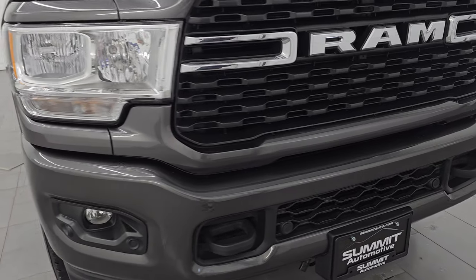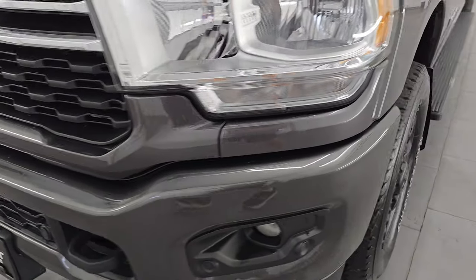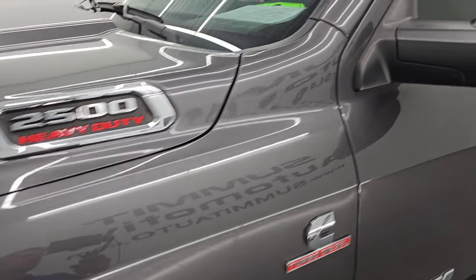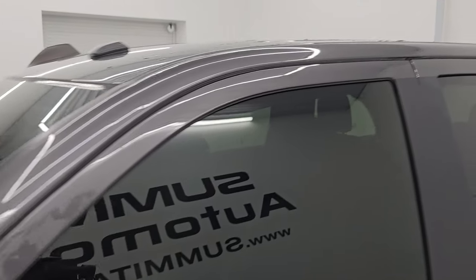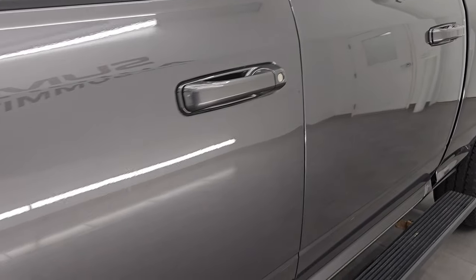I'm going to go all the way around in this video — inside, start it up, take a look under the hood, show you all the options — to give you the most accurate representation of the truck that I can. Granite crystal metallic is the color, PAU is the paint code. I shoot all my videos in 4K.